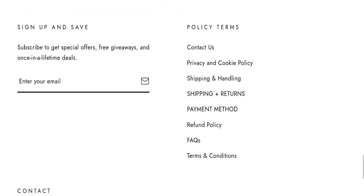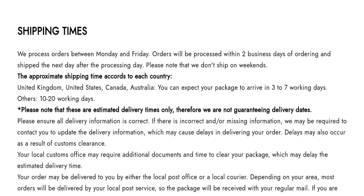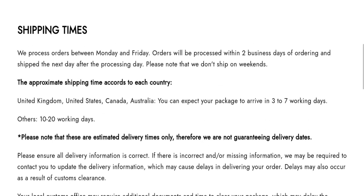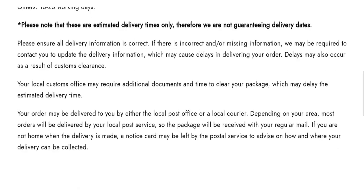Now talking about the shipping information. Click here to the shipping and handling section. You can see they have given that the order will be processed within 2 business days of ordering, and shipped the next day after the processing day. The approximate shipping time for United Kingdom, United States, Canada and Australia — you can expect your package to arrive in 3 to 7 working days, and 10 to 20 working days for other countries. So this is your shipping information.